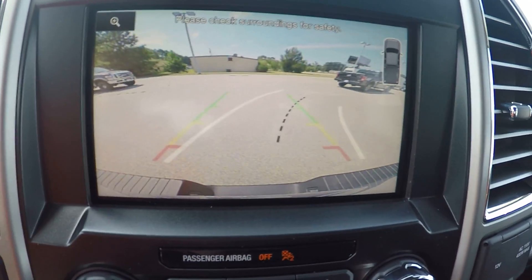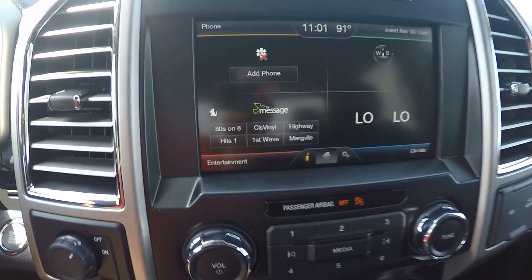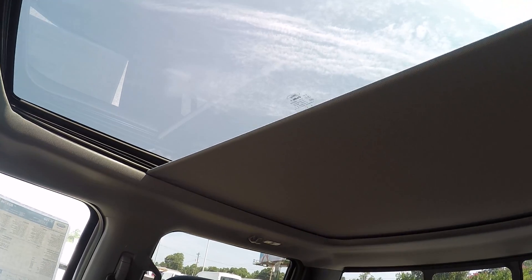It also has one of my personal favorites — your rear backup camera, where you can easily back up the truck without even having to look back. And it also has another one of my personal favorites, your huge power sliding Vista Roof.